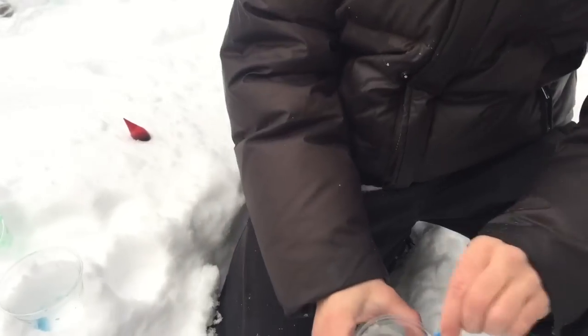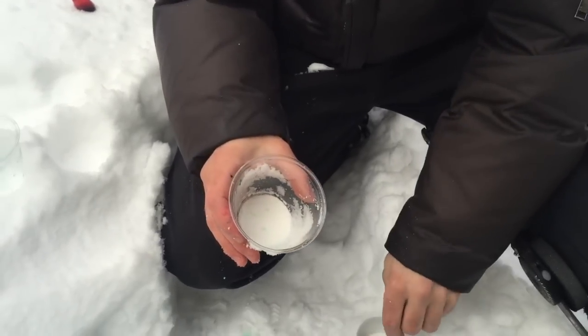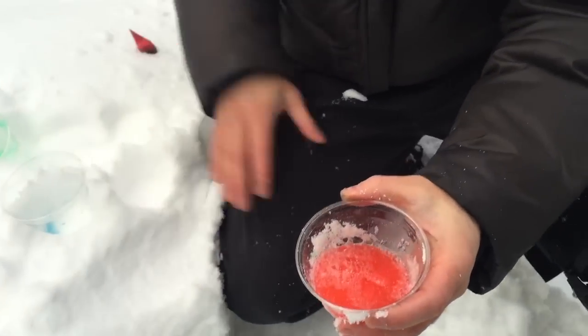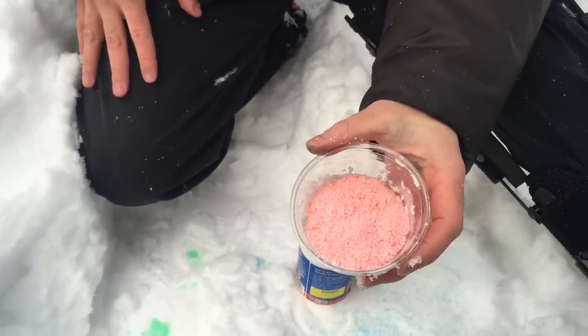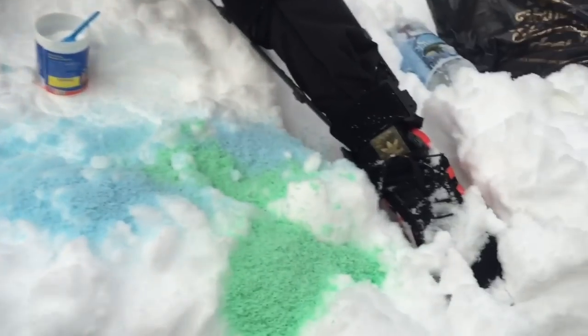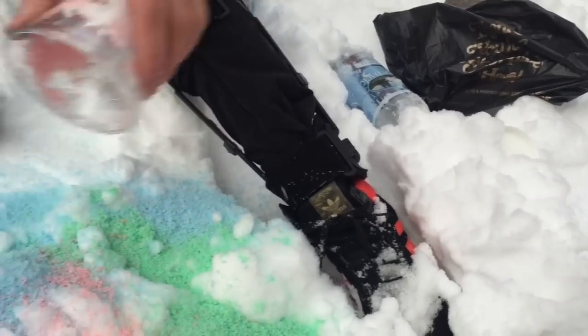Now we're going to add two scoops of the snow powder — actually, let's add three, see what happens. Pour in the red liquid really quickly. Watch it go. You now have totally different colored snow. You can make your own snow, you can have fun with it, you can throw it — just like regular snow.